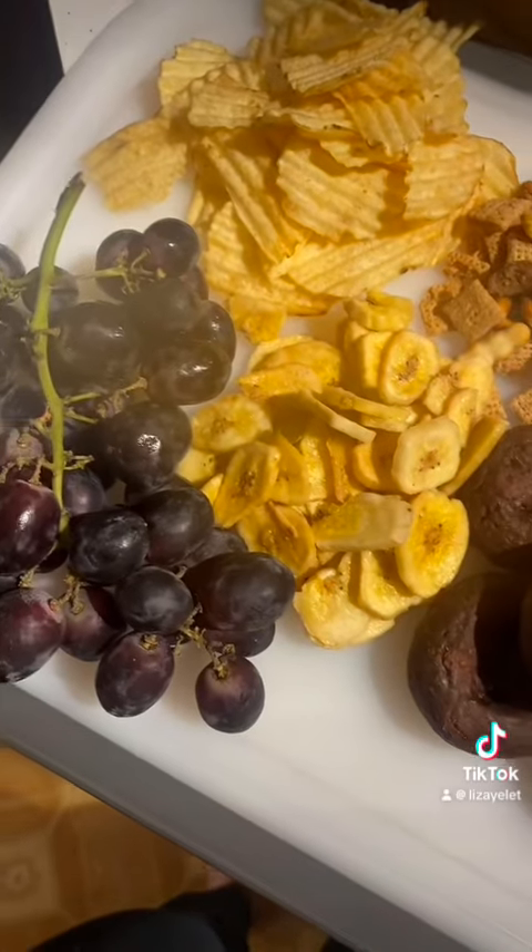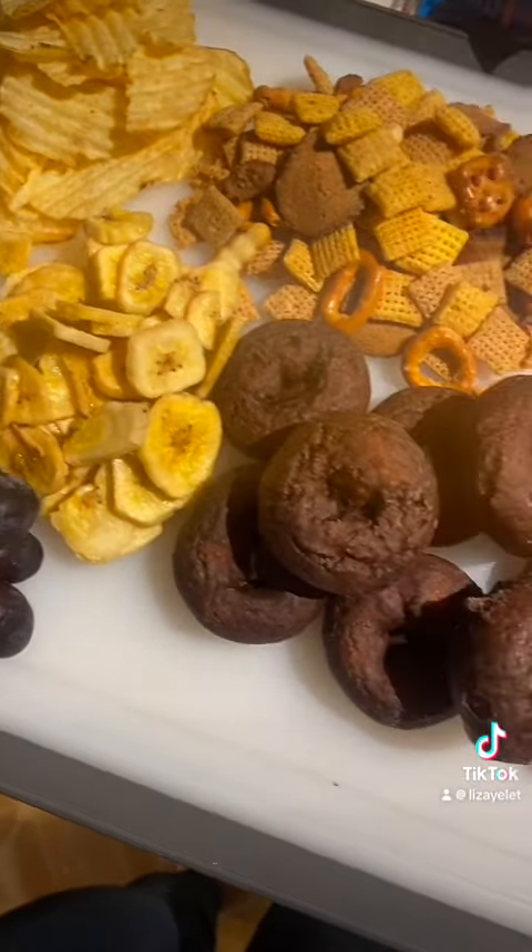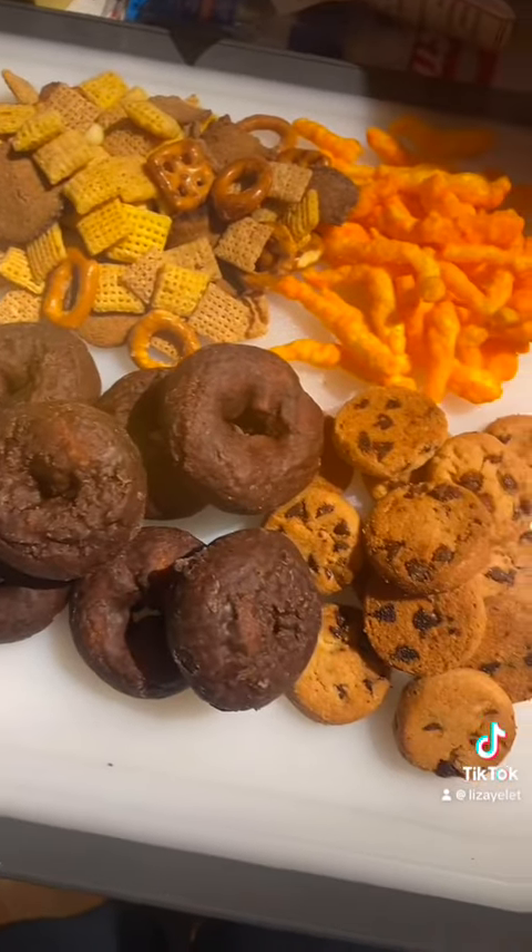My nieces have been asking for a themed marathon so I started with Scream. I have the Woodsboro tray which has a bunch of different things that you see in all of the movies.